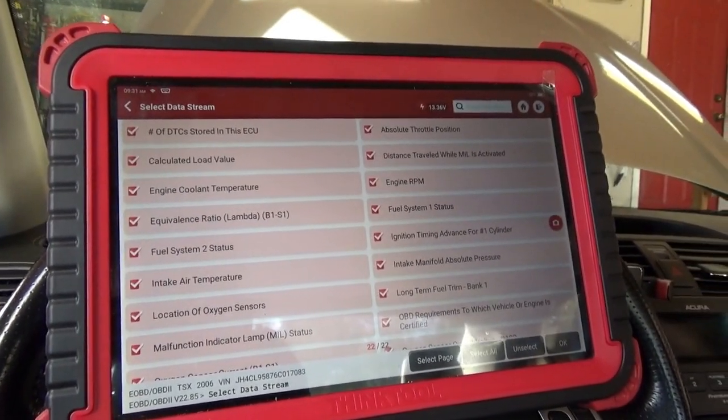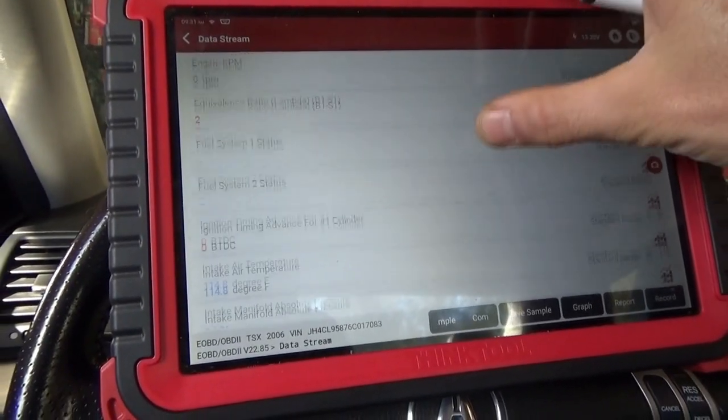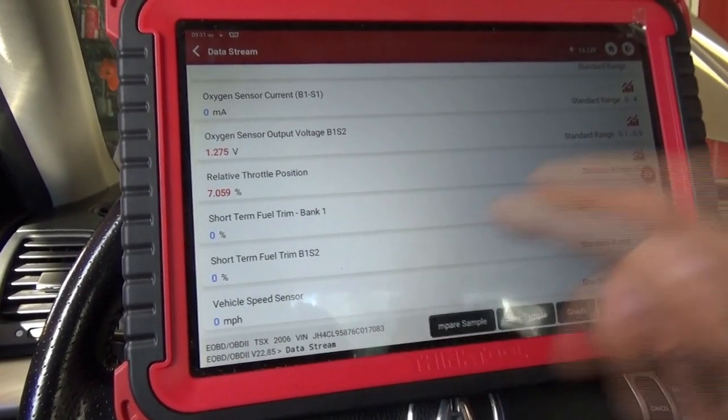There are only 22 data PIDs here — not very helpful.